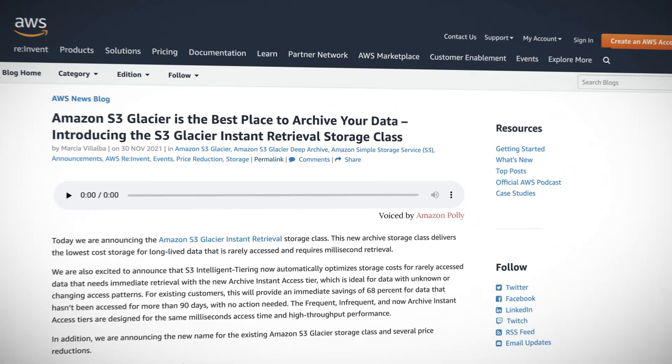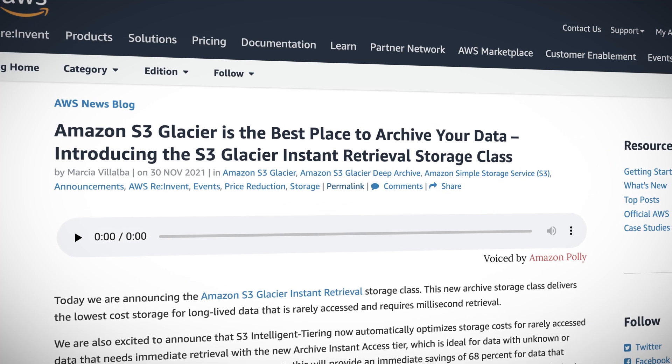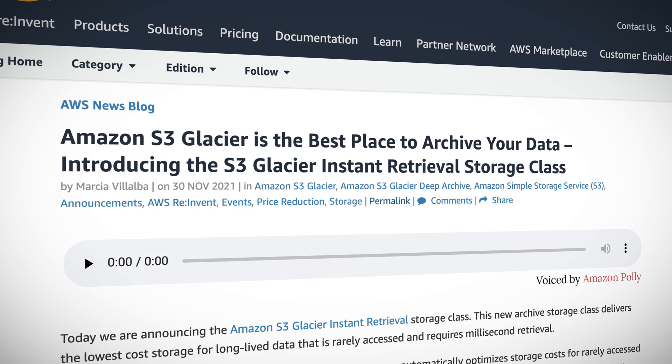re:Invent 2021 has given us a slew of S3 updates, including AWS Backup support for S3 in preview, S3 event notifications with EventBridge, and new features that simplify access management for data stored in S3. A standout announcement is the new Amazon S3 Glacier Instant Retrieval storage class, which offers the lowest cost storage for rarely accessed data — up to 68% cheaper than S3 Standard-Infrequent Access — while also offering millisecond retrieval, perfect for media archives or medical images. The existing S3 Glacier storage class has been renamed to S3 Glacier Flexible Retrieval, offers free bulk retrievals in 5 to 12 hours, and the storage price has been reduced by 10% in all regions.